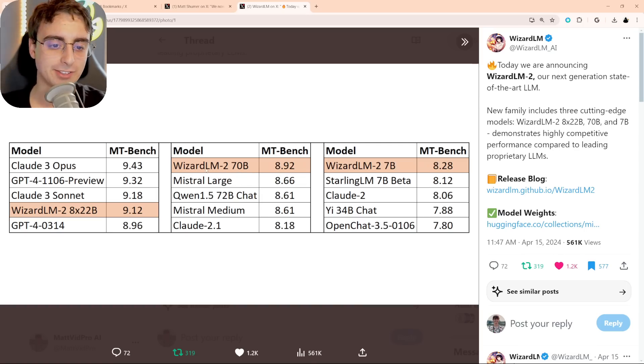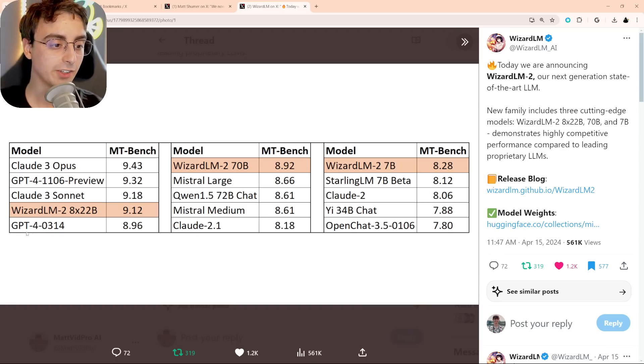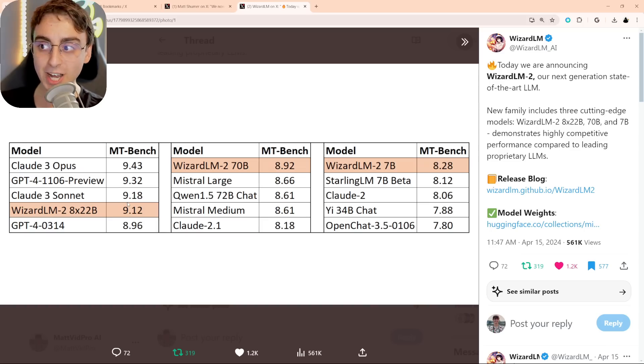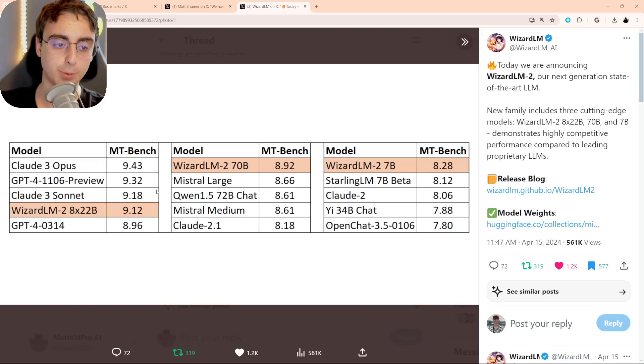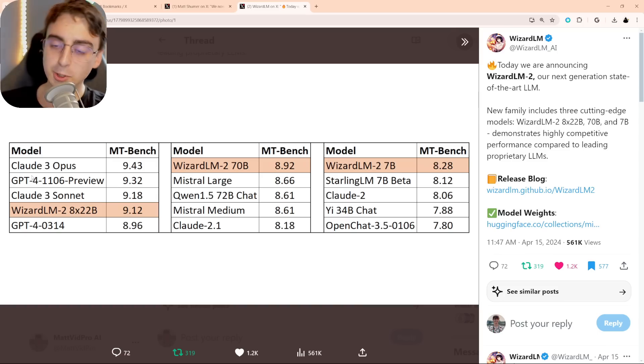Claude 2.1 also gets beat by that 70B model. Moving to the 8X22B model, GPT-4 gets beaten by a decent amount — 9.12 over 8.96. It still benches right under Claude 3 Sonnet, a brand new medium-sized model from Anthropic, and still can't beat the GPT-4 preview at 11.06. Reigning at the top is Claude 3 Opus, but the bench really isn't too far off. This fits right in there with the top-performing models. Absolutely mind-blowing.